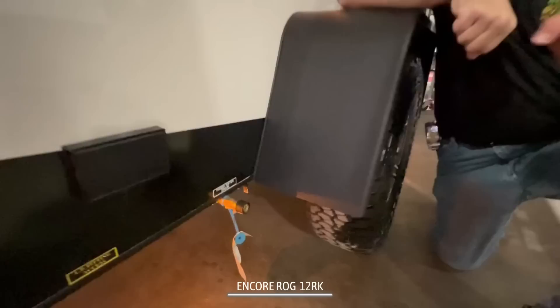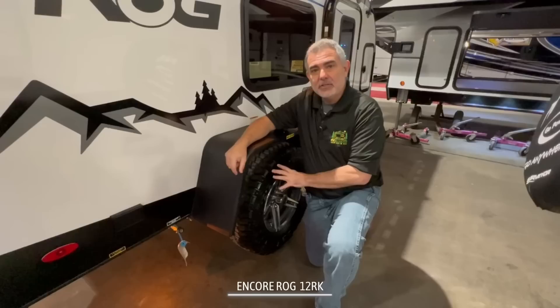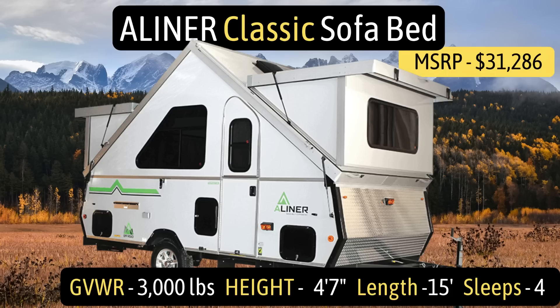Since this camper has propane for the heat, it also has a quick-connect propane hookup. So if you have a propane grill, you can set it right up outside your camper and have an easy way to supply it with propane. They also have an off-road package you can purchase with this camper — it gives you bigger tires, higher suspension off the ground, and a lot of nice features. And most importantly, it is Sasquatch-proof.